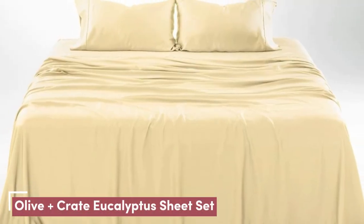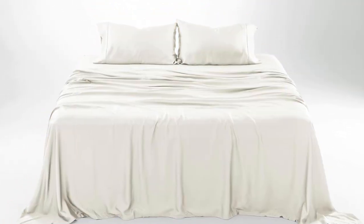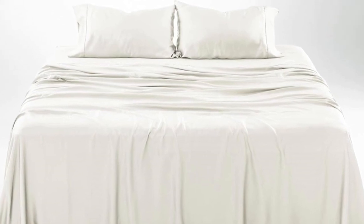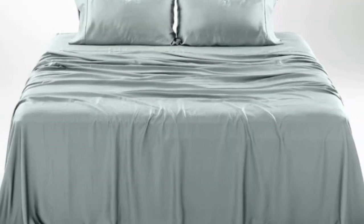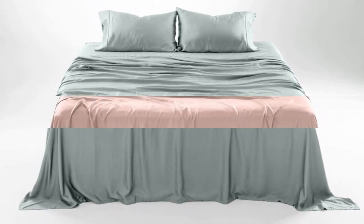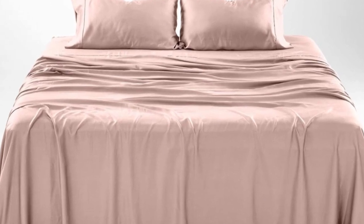Number 1. What we like: gets softer with each wash, luxurious silky feel, and strong cooling factor. What we don't like: slight wear and tear with regular use. The softness, cooling capabilities, and design-forward look of the Olive + Crate Cooling Eucalyptus Sheets earn them a perfect rating across the board in our lab testing, as well as the top slot on our list.